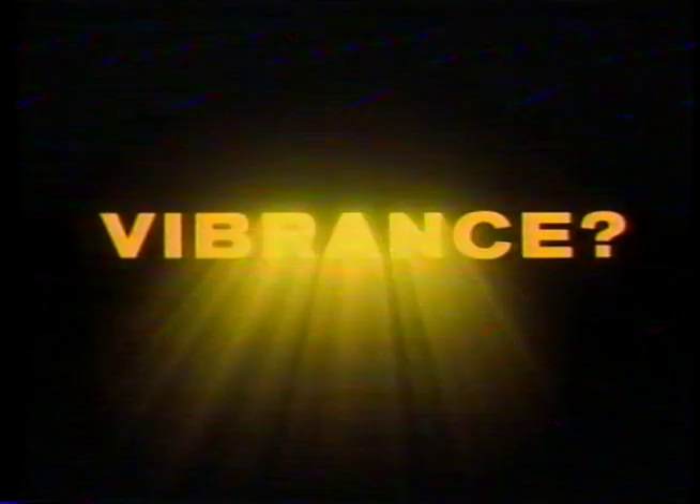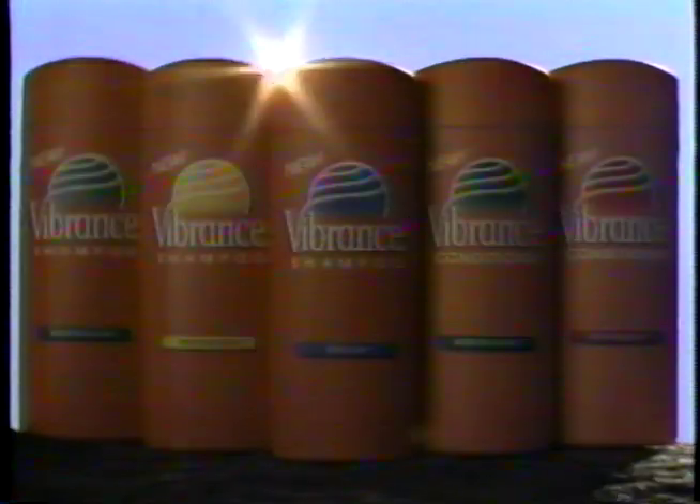Have you discovered Vibrance? Vibrance shampoos and conditioners infuse each strand with healthier shine, livelier color, and newfound fullness. Want hair this full of life? Discover your Vibrance.